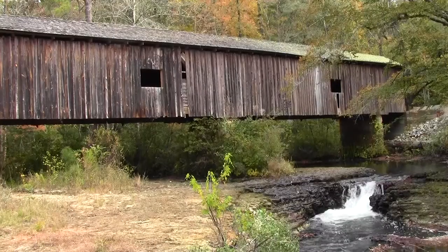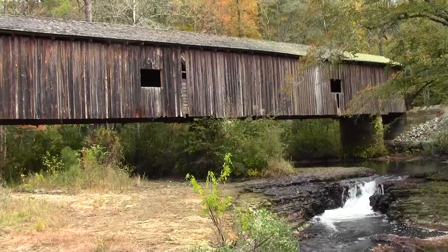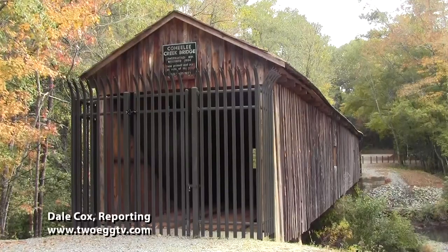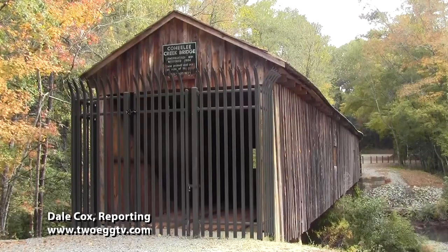One of 17 original covered bridges that still survive in Georgia, the Cohealy Creek Bridge was added to the National Register of Historic Places in 1976. At America's Southernmost Original Covered Bridge near Blakely, Georgia, I'm Dale Cox for 2Egg TV.